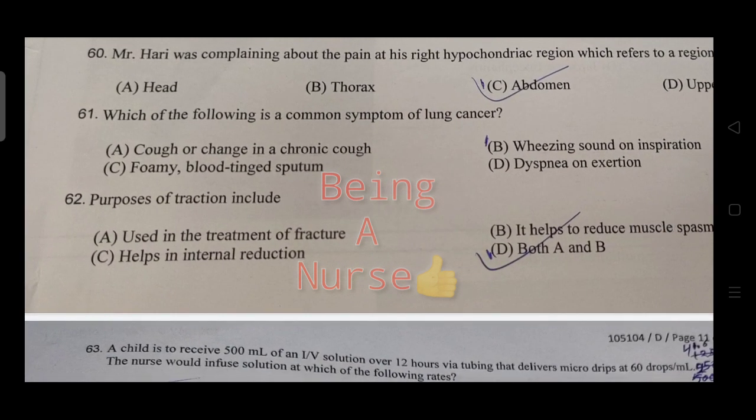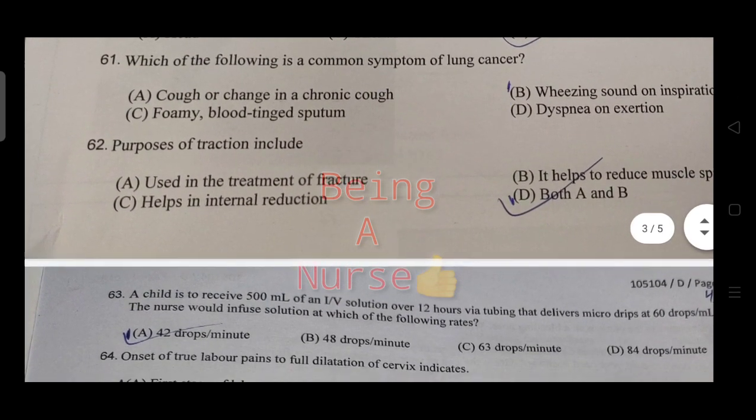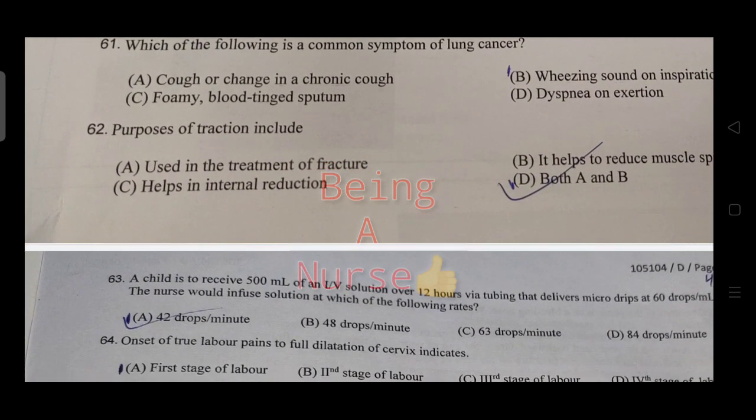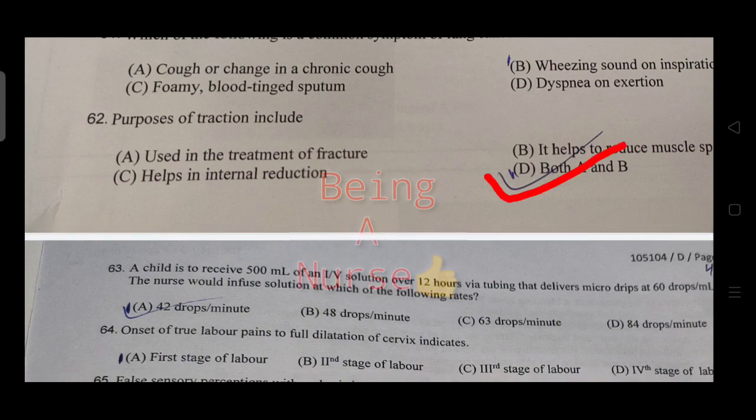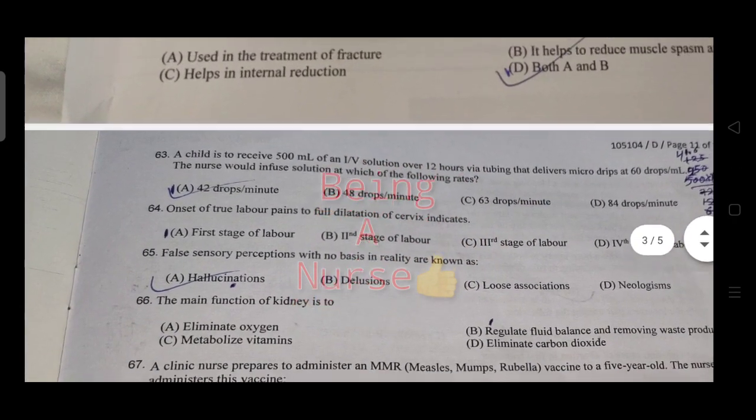Which of the following is a common symptom of lung cancer? The answer is a chronic, continuous cough or change in cough pattern. The purpose of traction includes using it in the treatment of fractures, helping to reduce muscle spasm, and aligning the patient.